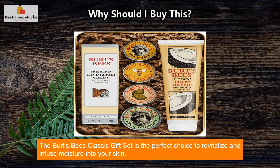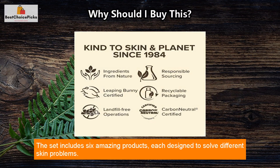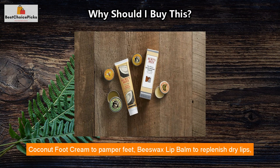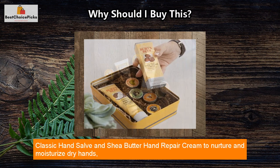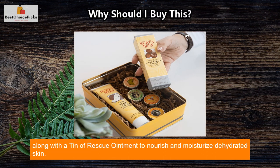The Burt's Bees Classic Gift Set is the perfect choice to revitalize and infuse moisture into your skin. The set includes six amazing products, each designed to solve different skin problems. These include the Lemon Butter Cuticle Cream for nourishing and hydrating nails and cuticles, coconut foot cream to pamper feet, beeswax lip balm to replenish dry lips, classic hand salve and shea butter hand repair cream to nurture and moisturize dry hands, along with a tin of rescue ointment to nourish and moisturize dehydrated skin.